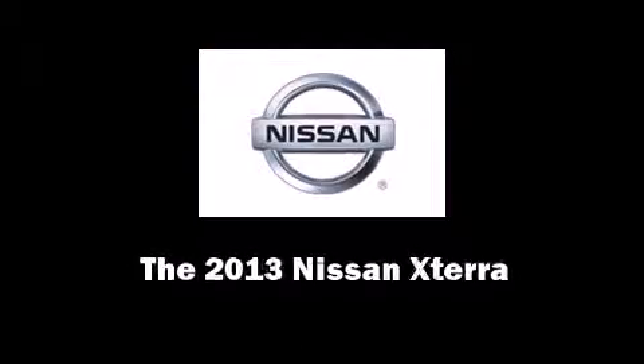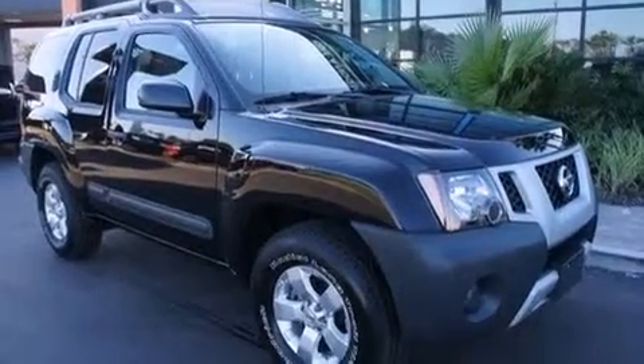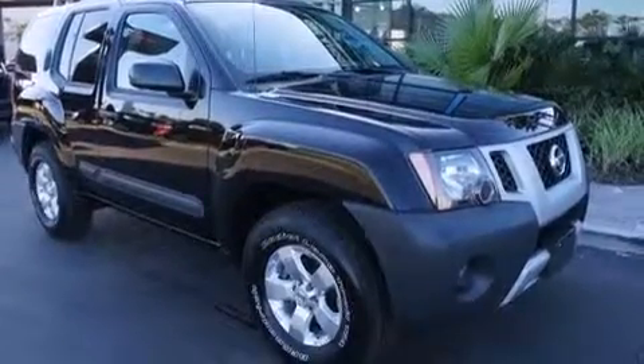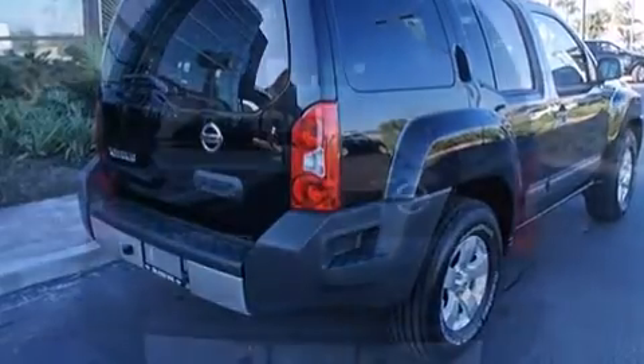Discerning drivers will appreciate the 2013 Nissan XTERRA. With just over 10,000 miles on the odometer, this four-door sport utility vehicle prioritizes comfort, safety, and convenience.